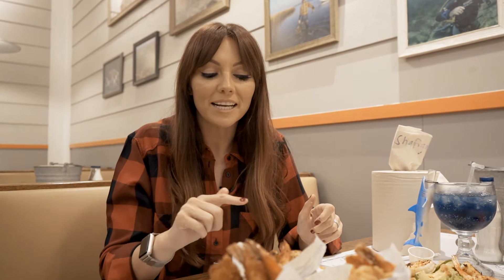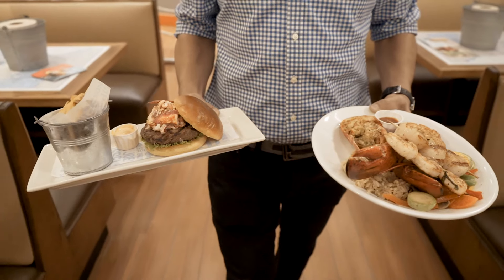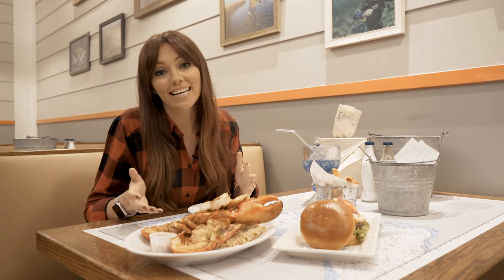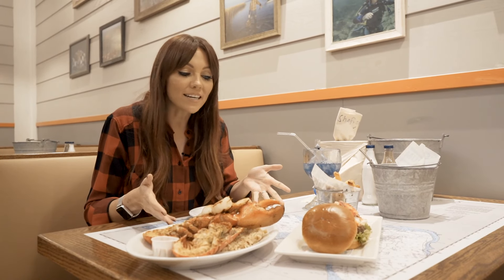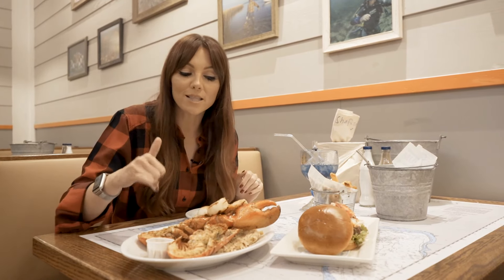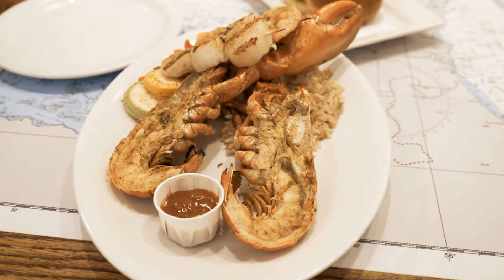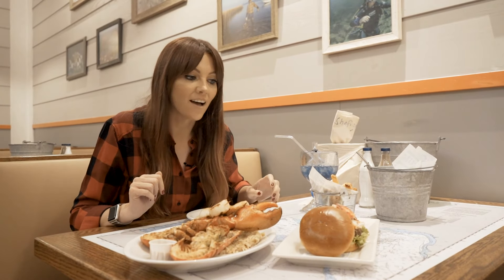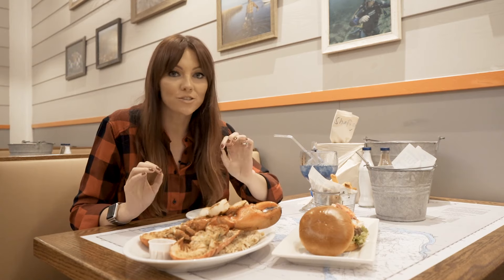Out of the Shrimp Trio, I don't know which one's my favourite — I'm probably going to go with the crusted, maybe with the tartar sauce as well. So as if I hadn't eaten enough already, I couldn't decide on a main course, so I went for two. I've gone for the main grill, which is lobster, shrimp, scallops with crab rice and cocktail sauce, and the lobster burger. That looks so good.